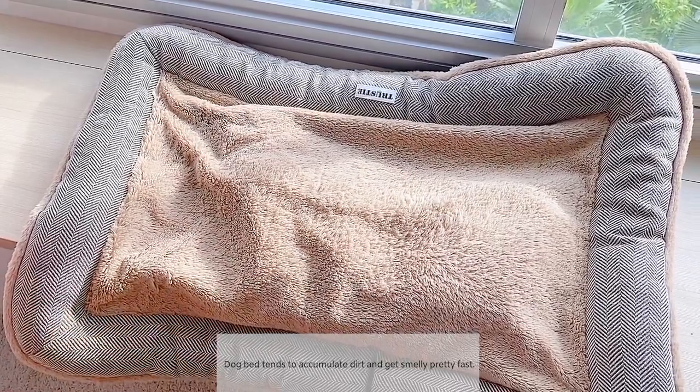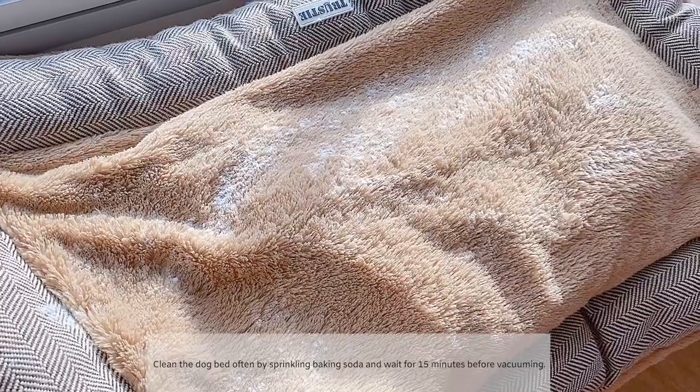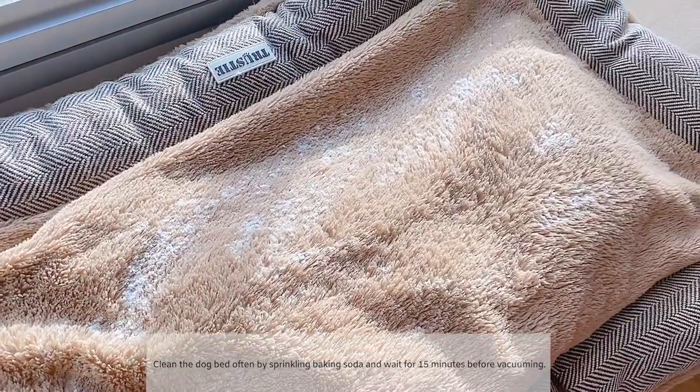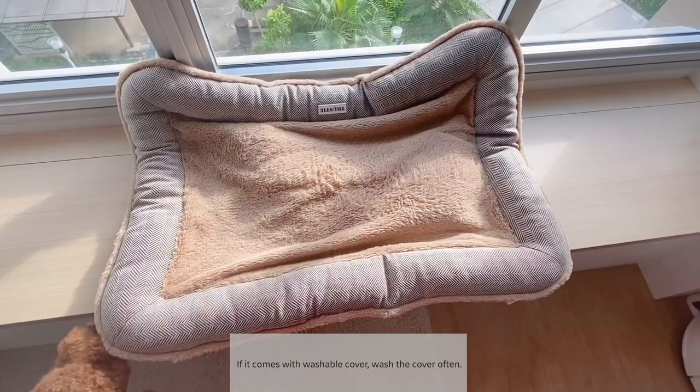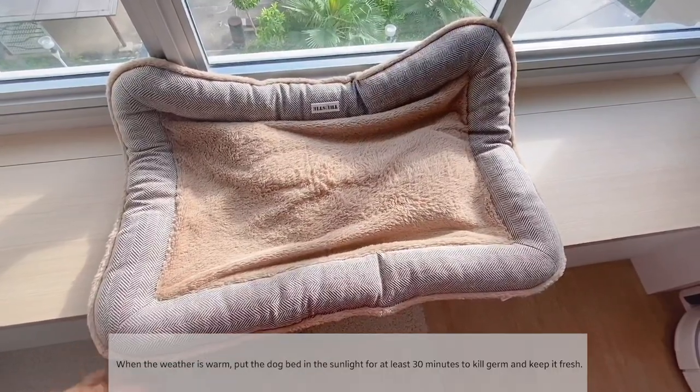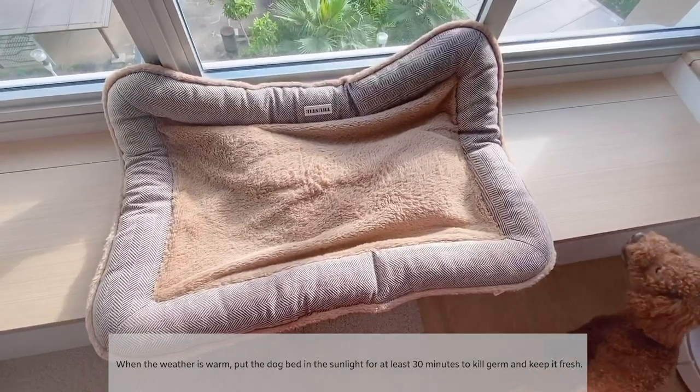Dog beds tend to accumulate dirt and get smelly pretty fast. Clean the dog bed often by sprinkling baking soda and waiting for 15 minutes before vacuuming. Fluff the bed every now and then to even out the filling, and if it comes with a washable cover, wash the cover often. When the weather is warm, put the dog bed in sunlight for at least 30 minutes to kill germs and keep it fresh.